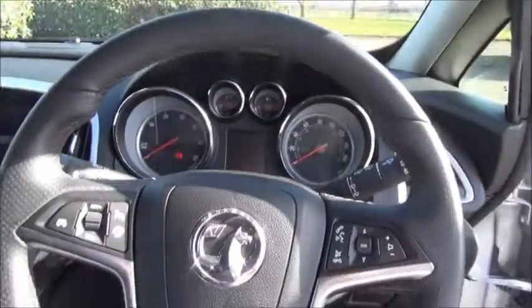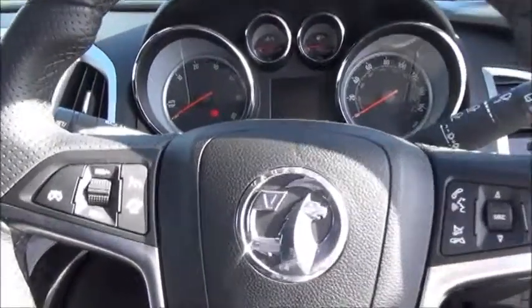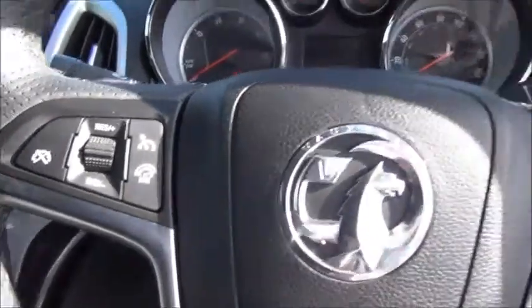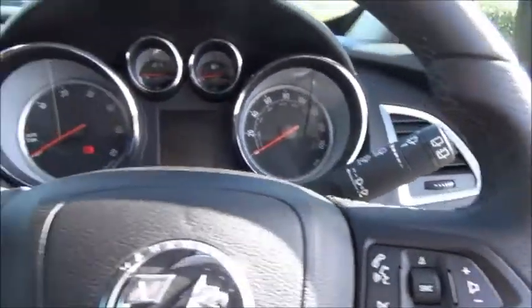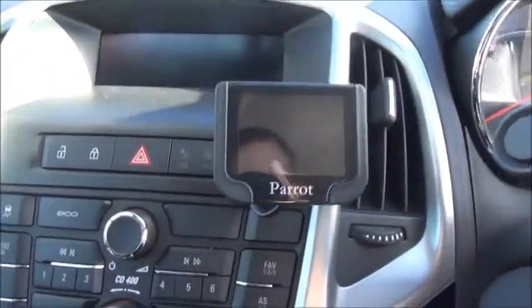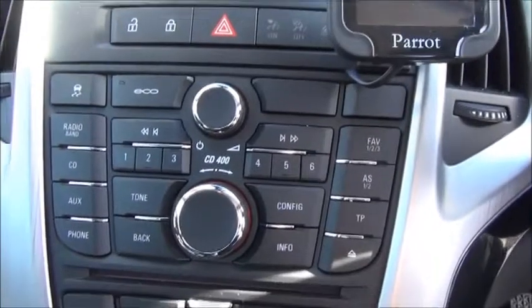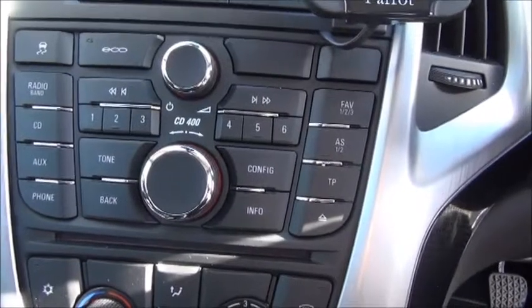Inside the car we've got the sporty-style three-spoke leather-covered steering wheel with controls for the cruise control and the radio. This car has had an additional Bluetooth parrot kit fitted. In the centre console we've got the controls for the CD radio.